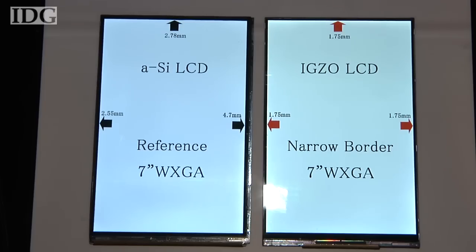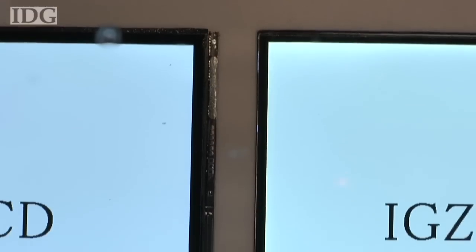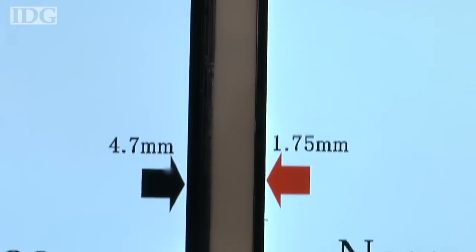Another advantage of these smaller transistors is the thinner bezel. Here it's less than half that of a current LCD.